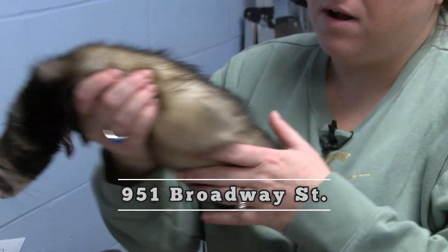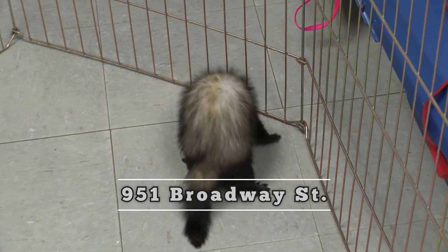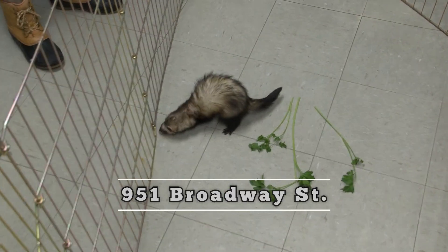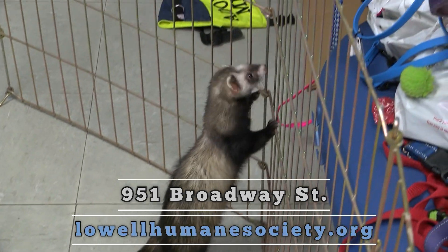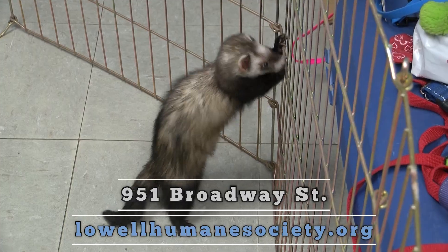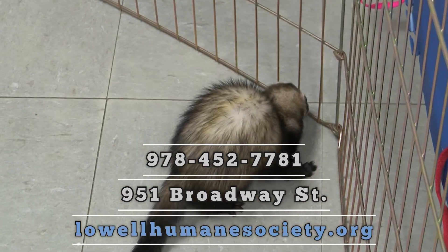We're open Tuesday through Sunday, except for Thursdays, for the rest of the year, from 12 to 4. Our website is LowellHumaneSociety.org and our phone number is 978-452-7781.